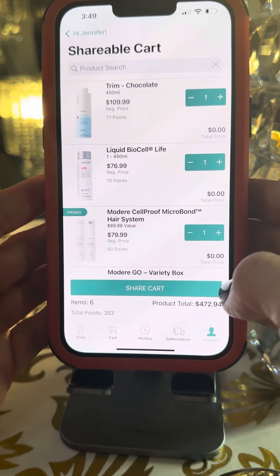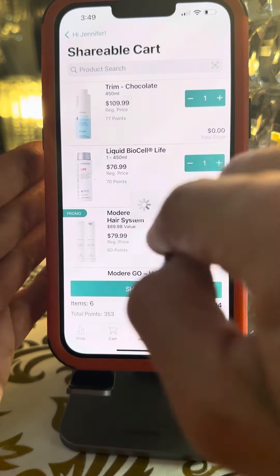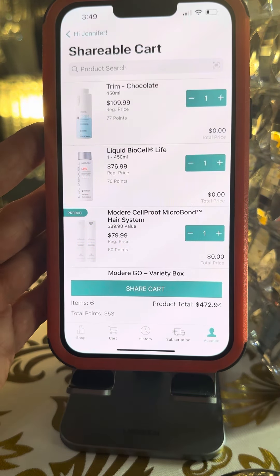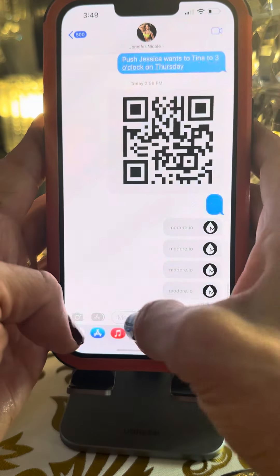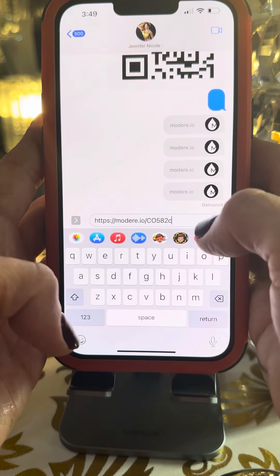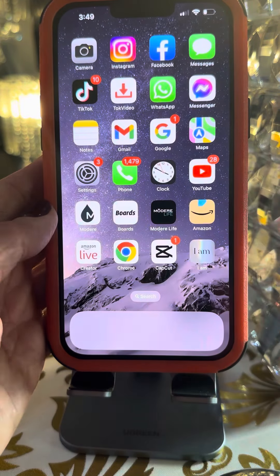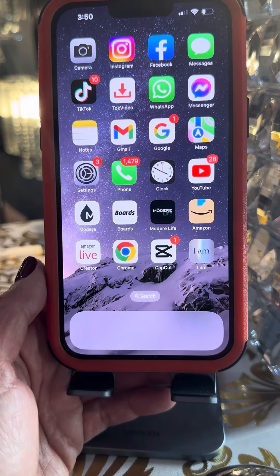So there you go — you have it in the cart. You want to then click share cart. It's going to create a link. You want to copy the link, and it's as simple as that. Share out that link, because when you copy the link it created a link for you to simply share out just like that. Thank you for watching my training. Many more training videos to come. Make it a happy VIP Queen Boss Babe Day.